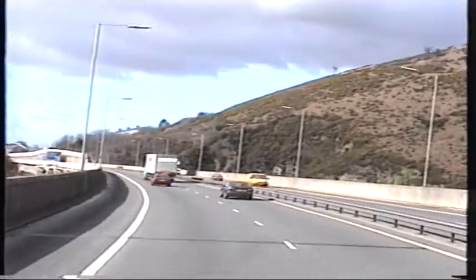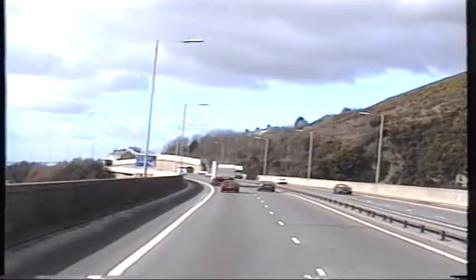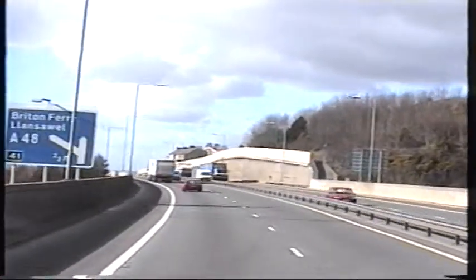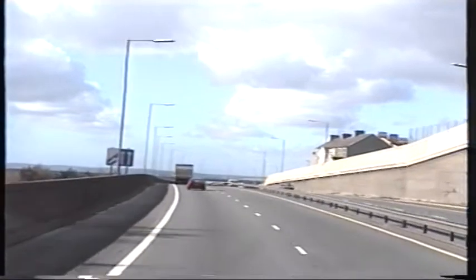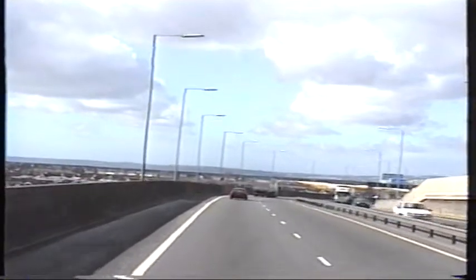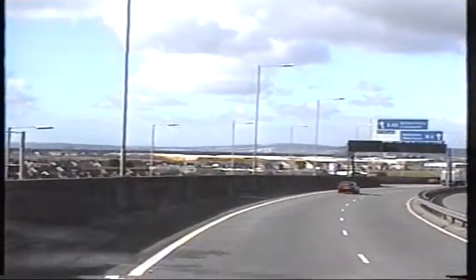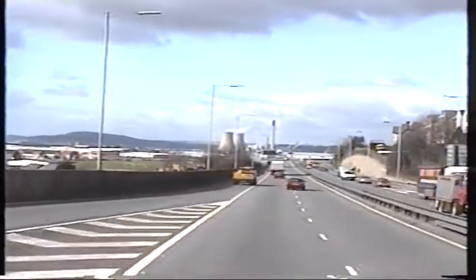Nevertheless, we're still making our way down towards the cement factory. It's actually more or less in the old docks of Swansea where the fuel depot used to be many moons ago — and that closed down, and one or two other companies took over and made use of the land.